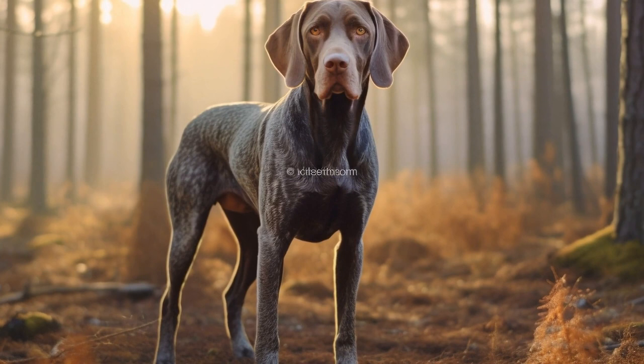Maintaining a healthy weight is another key aspect of preventing joint and hip issues in German Short-Haired Pointers. Excess weight can put additional pressure on their joints and increase the risk of developing problems like hip dysplasia. Consult your veterinarian to determine the appropriate weight range for your dog and create a diet and exercise plan accordingly.